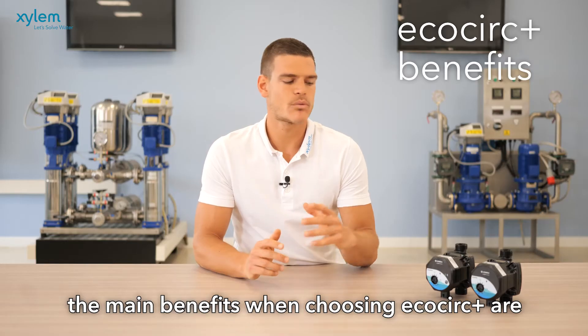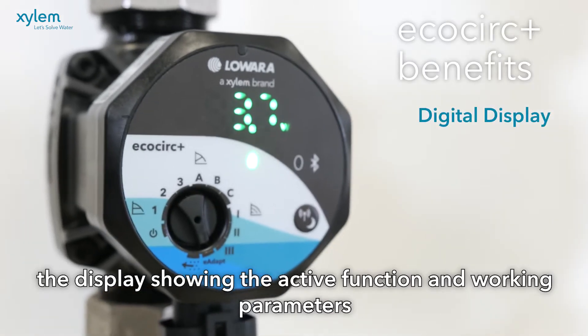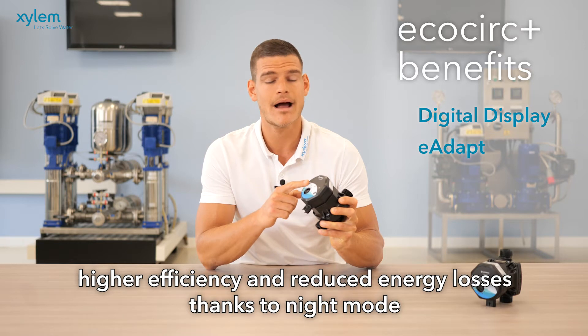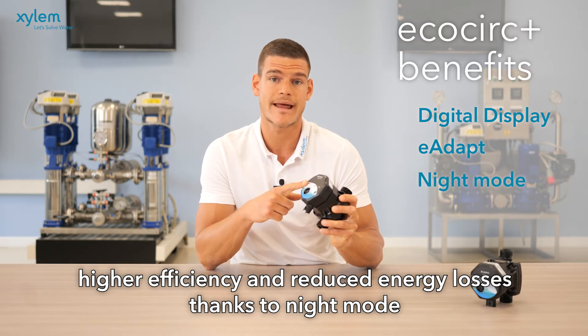The main benefits when choosing EcoCirc Plus are the display showing the active function and working parameters, the quick setup and commissioning thanks to E-Adapt, and higher efficiencies and reduced energy losses with Night Mode.